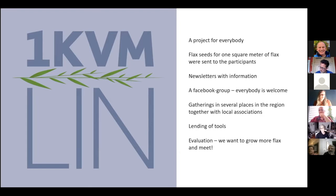In the evaluation and in the Facebook group, many people wrote that it was a shame they couldn't participate because they lived outside Västra Götaland, and also wrote 'when we grow flax next year.' So what could we do? We had to continue the project and make it national.